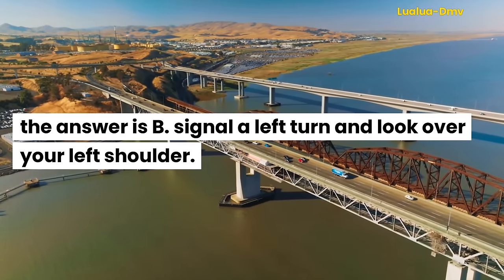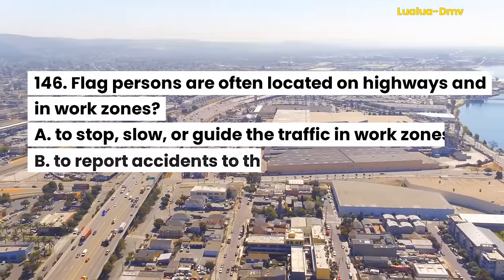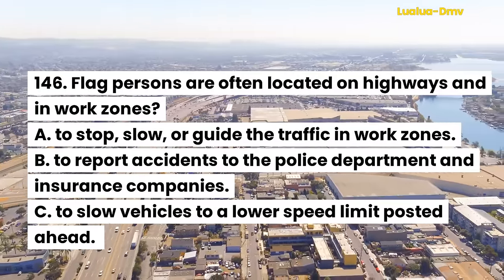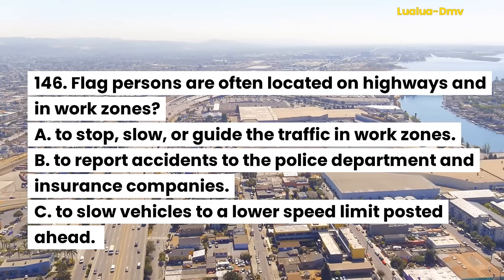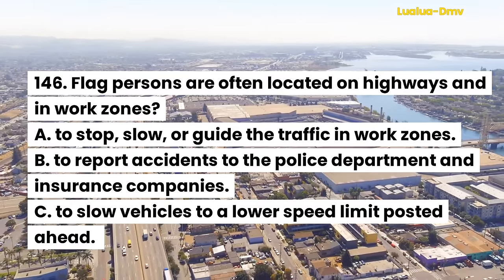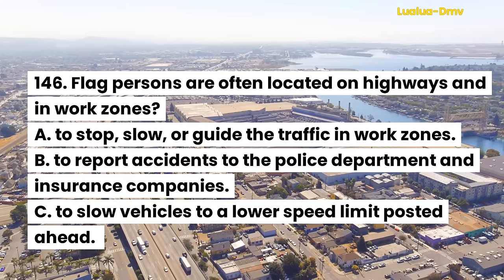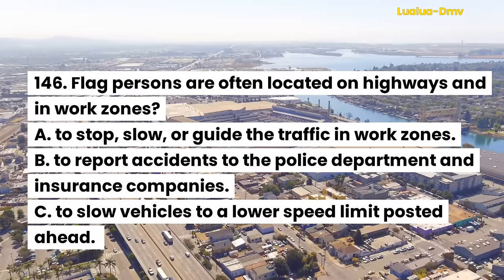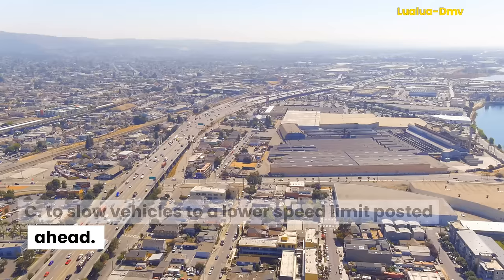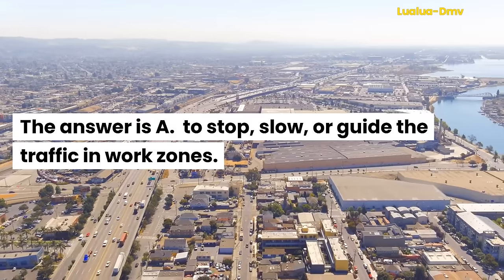Question 146. Flag persons are often located on highways and in work zones: A. To stop, slow, or guide the traffic in work zones. B. To report accidents to the police department and insurance companies. C. To slow vehicles to a lower speed limit posted ahead. The answer is A. To stop, slow, or guide the traffic in work zones.